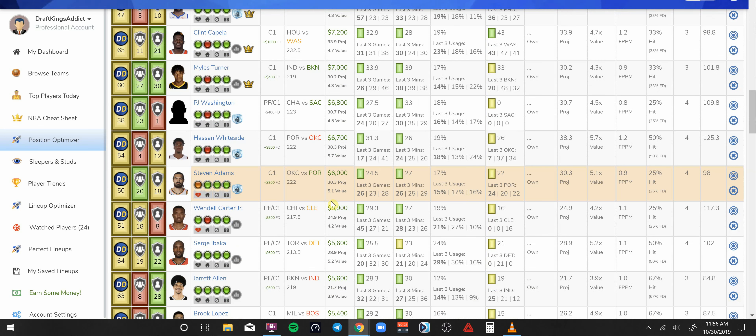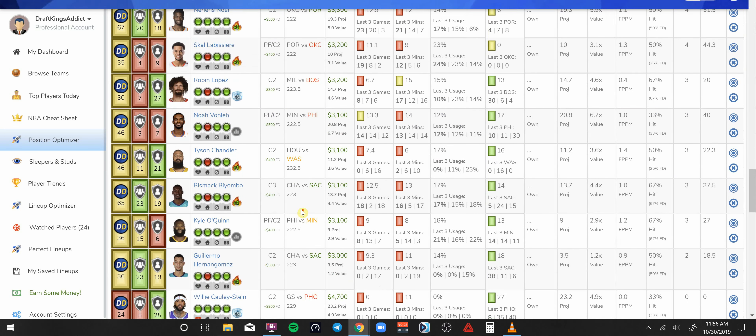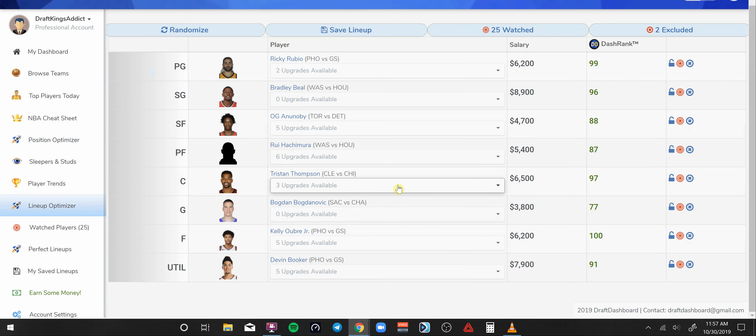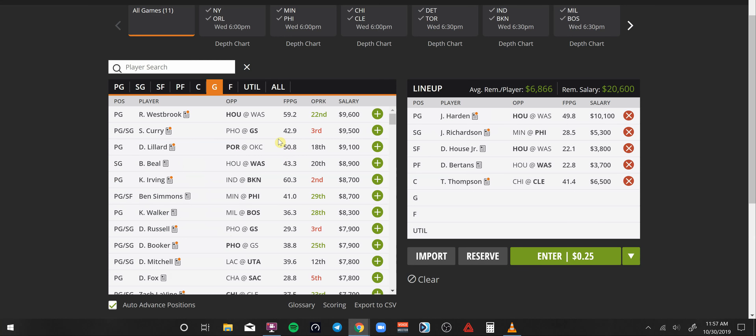Those are my favorite plays at the moment. Let's jump over to the lineup optimizer and see what it spits out. Don't forget your lineups — go back about 30 to 40 minutes before lineups lock and check the news because there could be a player or two that's out that opens up some great value, meaning you may have to rearrange your whole lineup. If you take this lineup that's on the screen, do not take it as gospel. The projected lineup is 236 points, but they can score higher or lower depending on the outcome of the game.